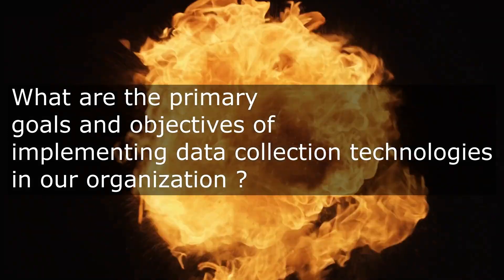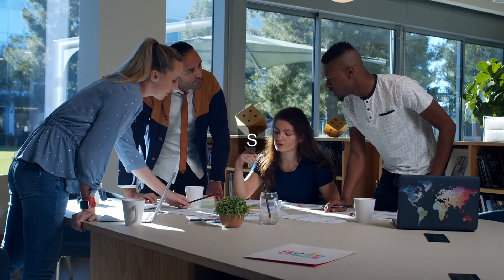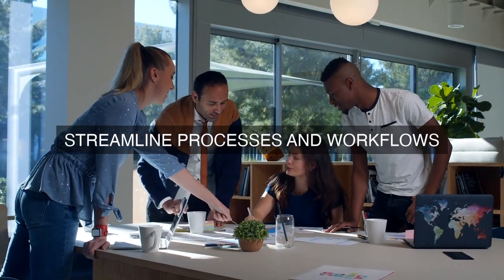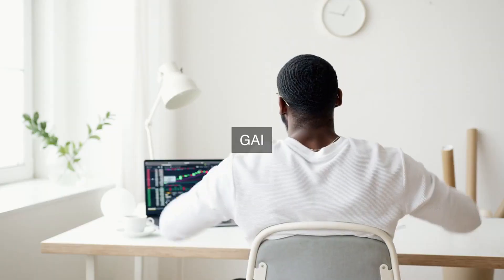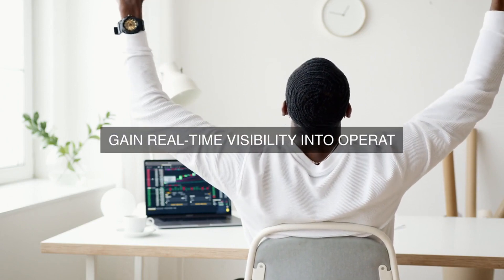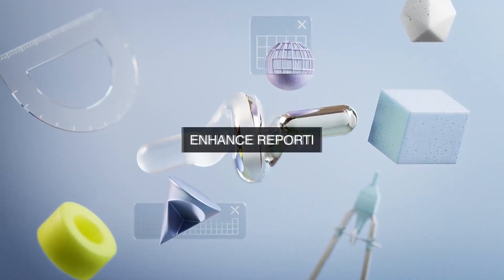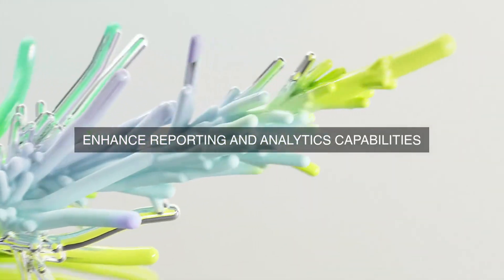Why are the primary goals and objectives of implementing data collection technologies in our organization centered around achieving operational excellence? The primary goals and objectives of implementing data collection technologies are centered around achieving operational excellence — leveraging these technologies to improve the efficiency, effectiveness, and reliability of our operations.